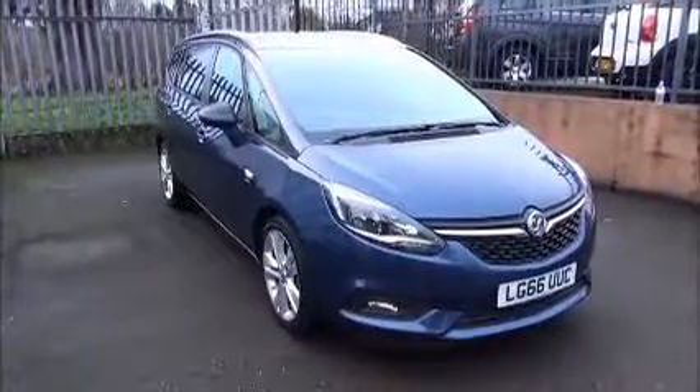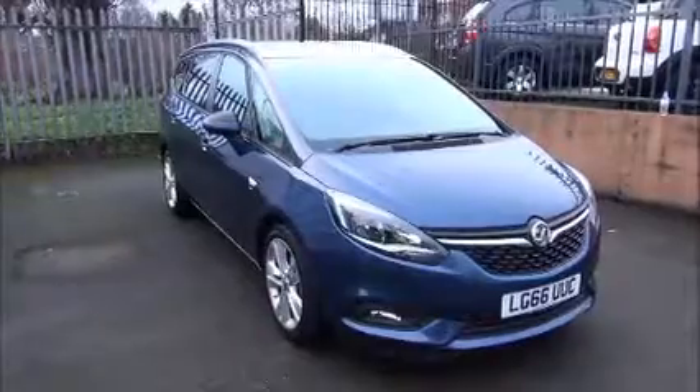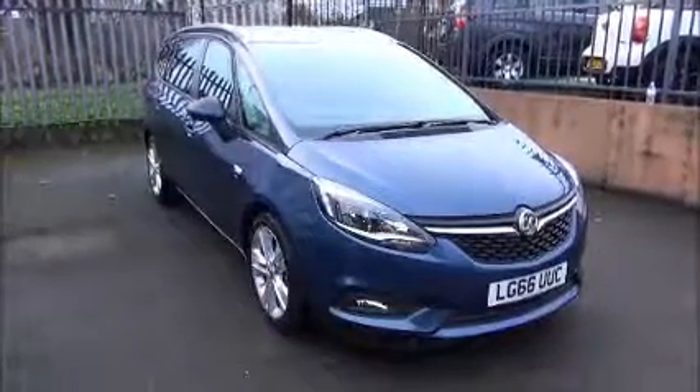Welcome to Now Vauxhall. Here today we have a Vauxhall Zafira Tourer SRI 2.0L CDTI, 5 door, fitted with a manual transmission.